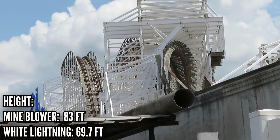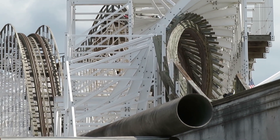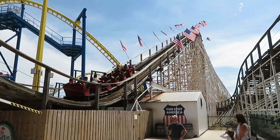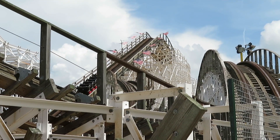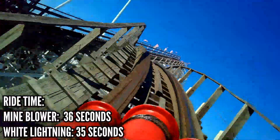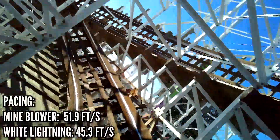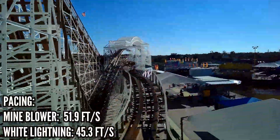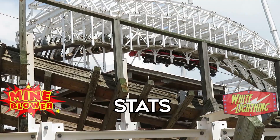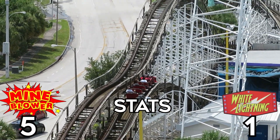Now let's look at the ride stats. Mind Blower is 14 feet taller, about 4 miles per hour faster, and about 250 feet longer. Once you take out the non-prime ride track — meaning the lift, brakes, and station — Mind Blower's edge turns out to be 281 feet. Mind Blower has just one more second of ride time from lift to brakes, 36 seconds versus 35 seconds, and more than a 6 foot-per-second edge on pacing, 51.9 feet per second versus 45.3. Even though Mind Blower gets this point, these are very close, and you probably wouldn't be able to tell which one is better by just riding it.